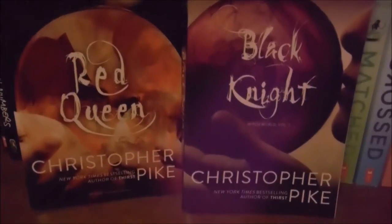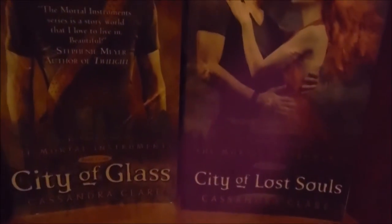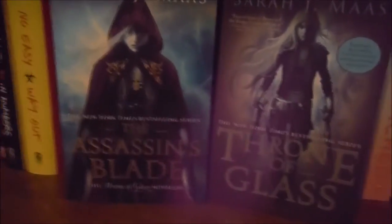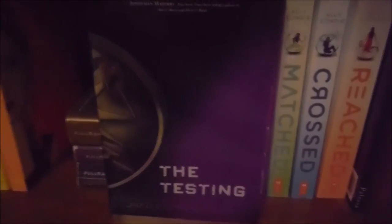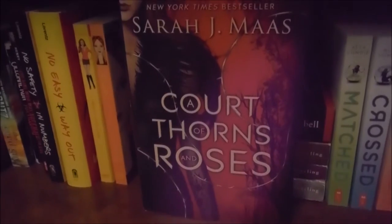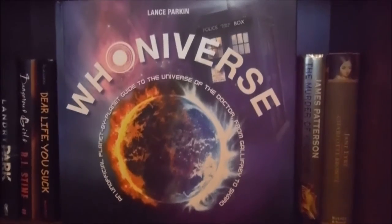We have Red Queen and Black Knight by Christopher Pike. Books one, three, and five of the Mortal Instruments series by Cassandra Clare: City of Bones, City of Glass, and City of Lost Souls. Then we have the prequel and the first book of the Throne of Glass series by Sarah J. Maas: The Assassin's Blade and Throne of Glass. Book one of the Fury trilogy by Elizabeth Miles, which is Fury. The first book in the Testing trilogy by Joelle Charbonneau, which is The Testing. Half Bad, the first book in the Half Bad trilogy by Sally Green. A Court of Thorns and Roses by Sarah J. Maas, which is signed — and I will be doing a giveaway of this book so you will have the chance to win it. And finally Hoodoo: An Unofficial Planet by Planet Guide to the Universe of the Doctor from Gallifrey to Skaro by Lance Parkin.